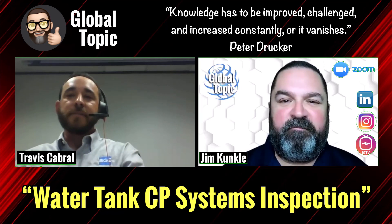Travis, thank you so much for this opportunity to have a great discussion on this topic. Thank you, Jim. I appreciate it. Have a great day. You do the same.